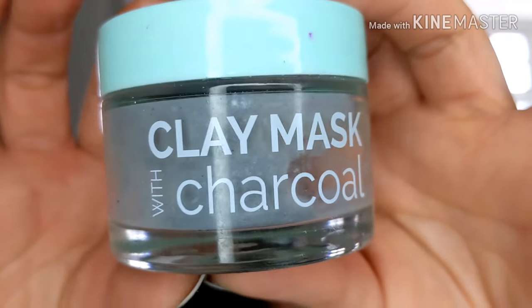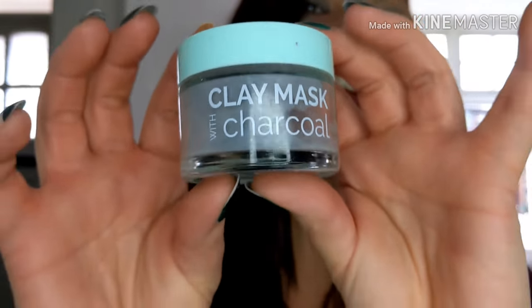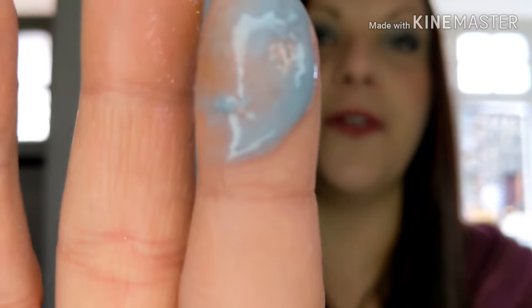This is a charcoal clay mask and I got it from the pound shop because I'd heard it was very much like the charcoal mask you get from the Body Shop, which I do really like. I'm not going to say it was identical, but yeah, it was good. It didn't really smell of anything, but it made my skin really nice and soft.